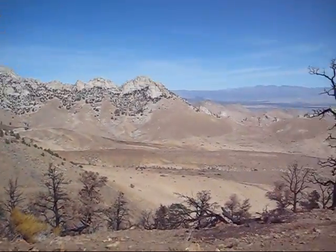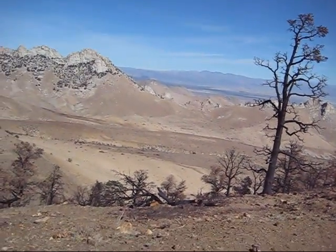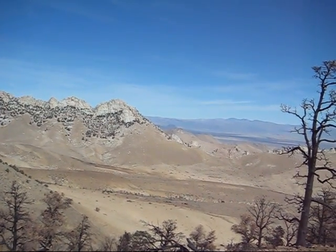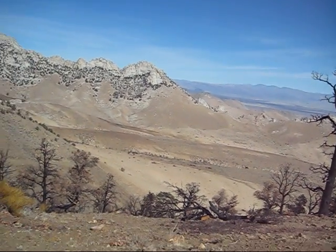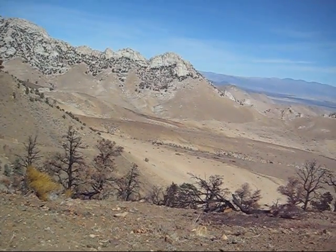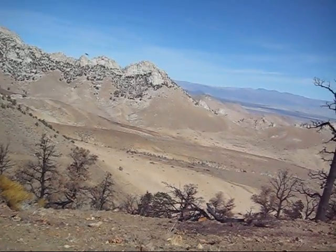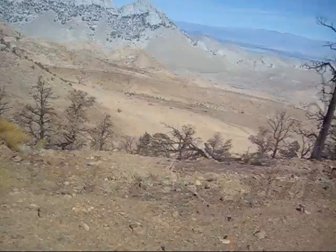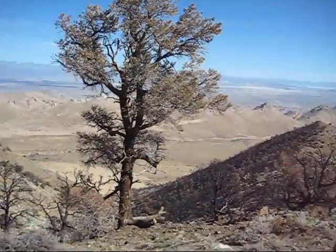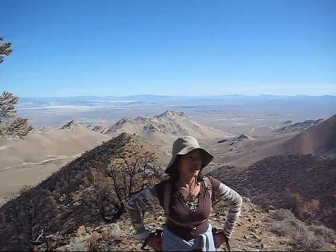We're over the saddle portion here. Pretty darn high. My GPS says we're at 5,974 feet. This whole area has been burned out by that fire, but damn are we high.